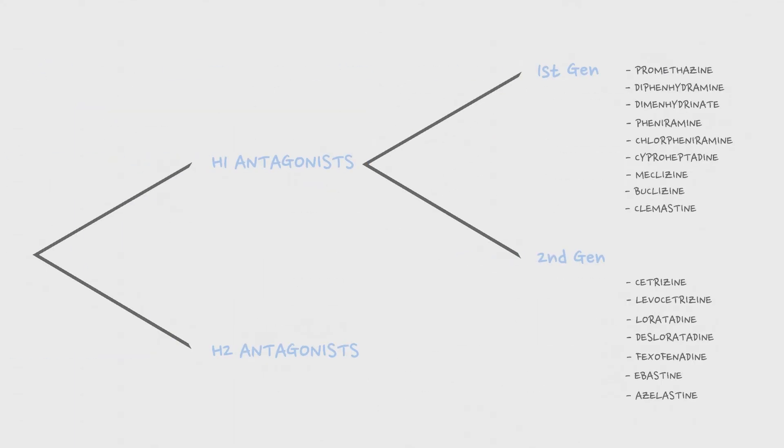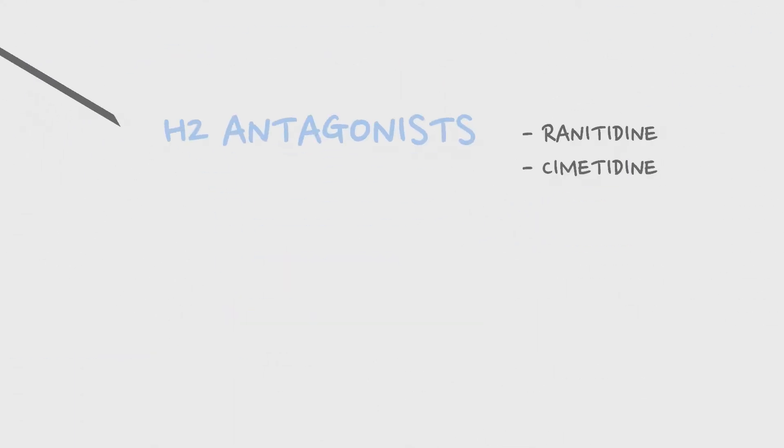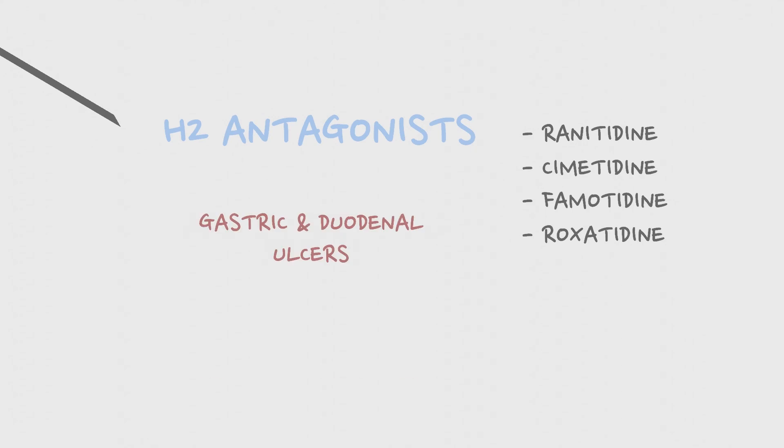The major drugs in this category are ranitidine, cimetidine, famotidine, roxatidine, etc. The major uses of these drugs are against gastric and duodenal ulcers and gastroesophageal reflux disease, etc.